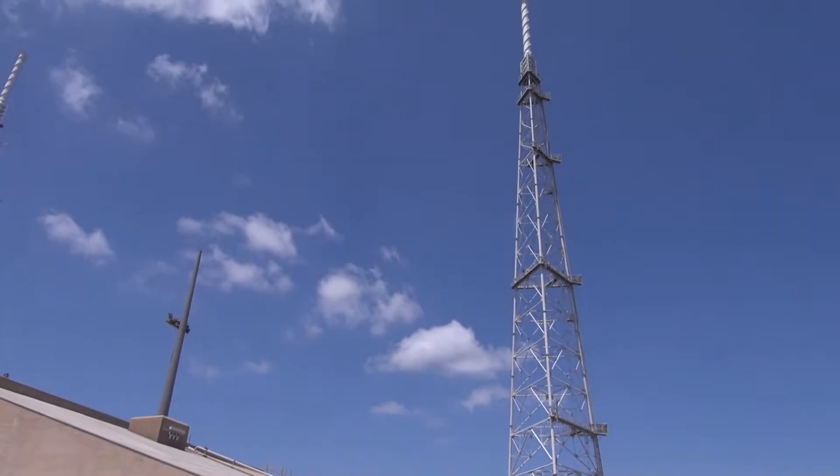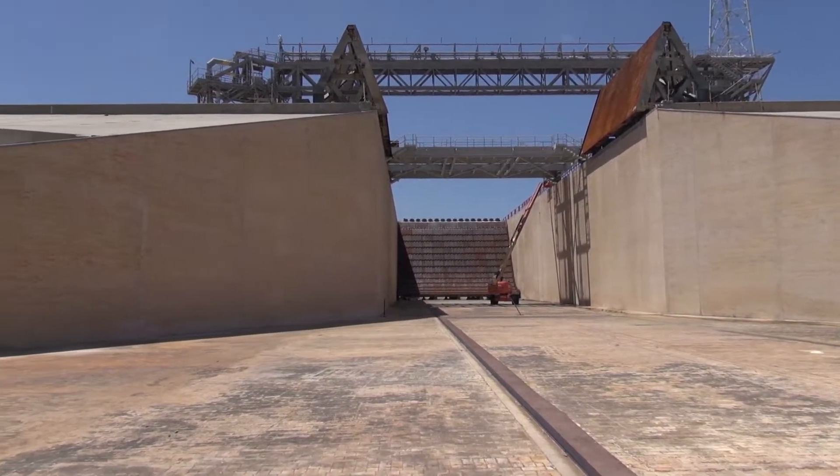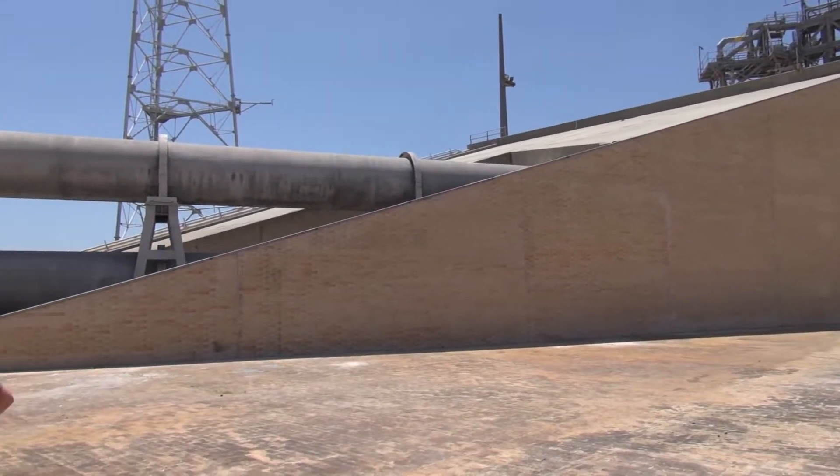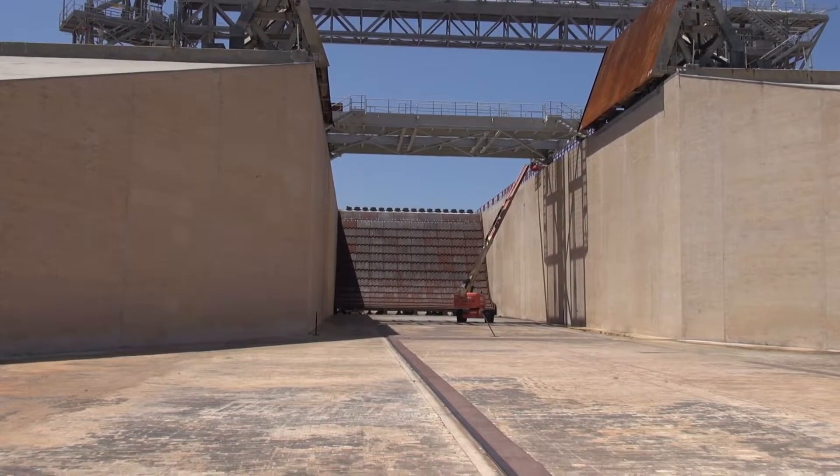All these bricks are refractory bricks, just like what's in your fireplace at home, only thicker. The purpose of the water isn't pulling — it's just purely sound suppression.